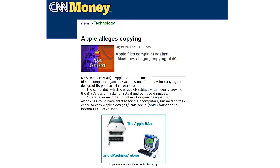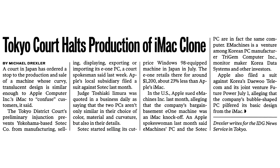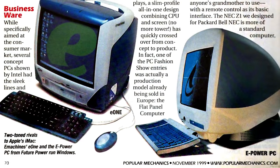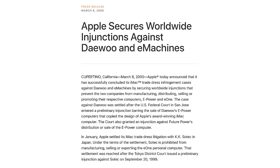Apple did not stop there either. They also sued Sotek, the Japanese firm who co-developed the E1 with E-Machines and was also selling their own version of the E1 in Japan. Within a month, the Tokyo District Court ordered Sotek to cease all production. Apple also sued Korean firm Daeyu over their own iMac knockoff, the E-Power PC. All sales of the E-Power PC were barred by a judge in San Jose, California, and Apple won a worldwide injunction against all sales of both the E-Power PC and the E-Machines E1.